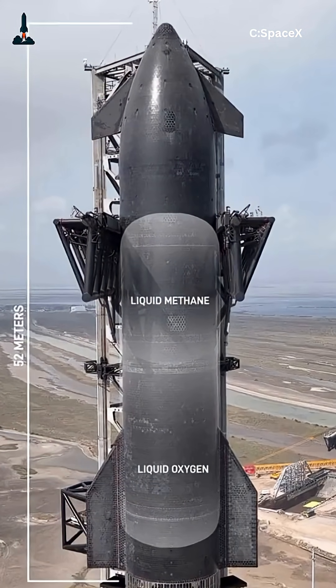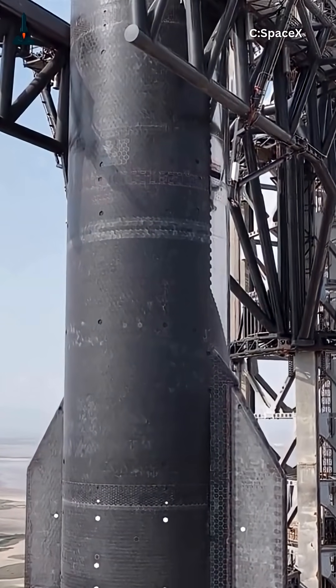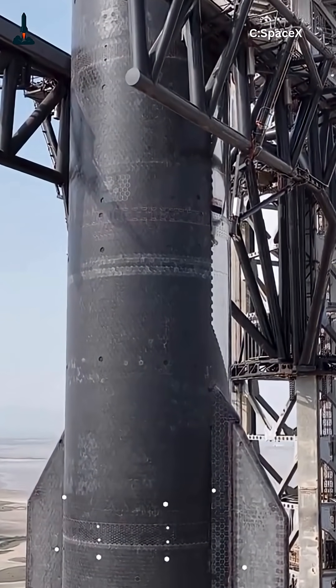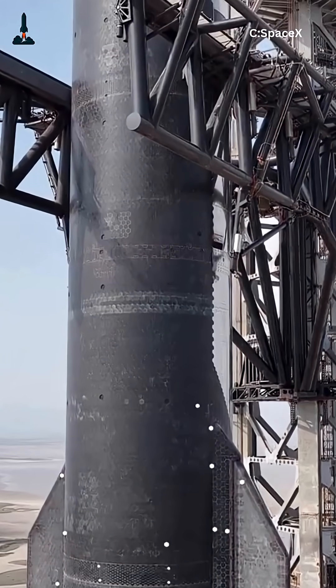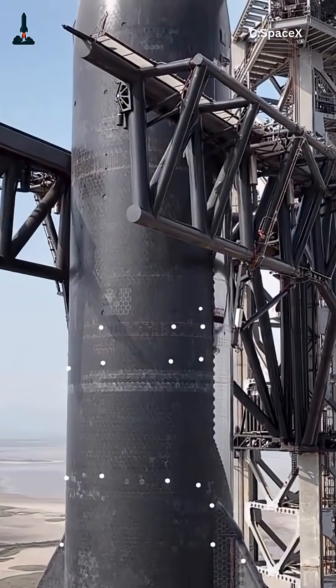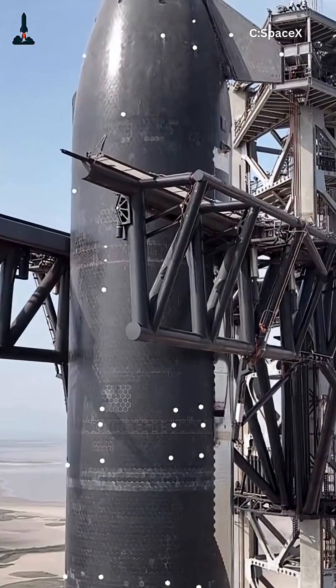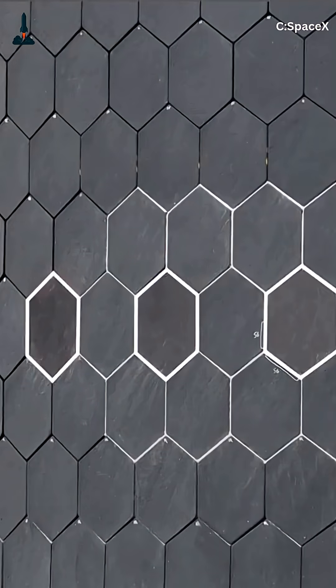Did SpaceX just redesign Starship's heat shield again? Let's talk about Ship 38, because what we're seeing here might be a quiet but critical leap in thermal protection technology. Ship 38 is the latest Starship prototype spotted at the build yard, and it's showing what looks like a brand new pattern of hexagonal heat tiles near the windward side.